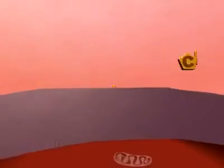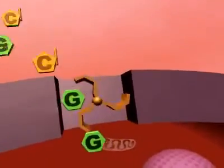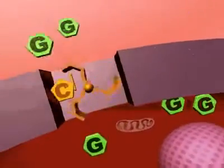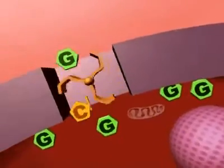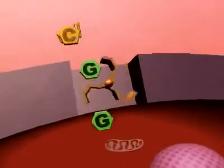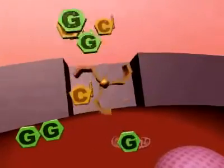In the walls of each cell are small pumps that normally transport sugar or glucose molecules and vitamin C from the blood into these cells. Unfortunately, these two molecules look so much alike that the pump cannot keep them apart.